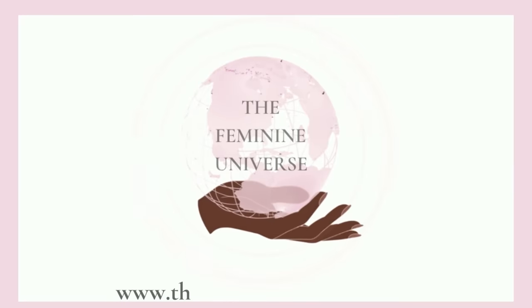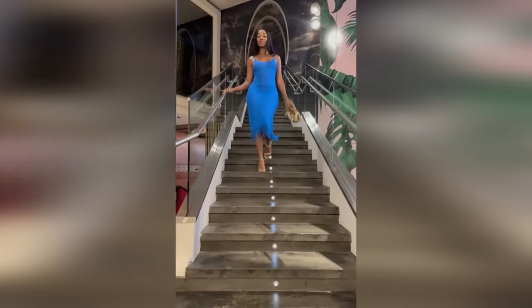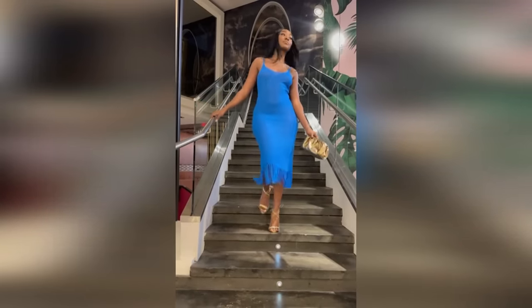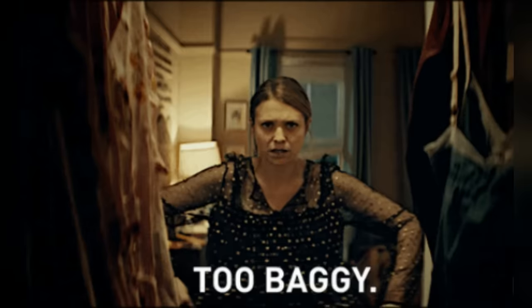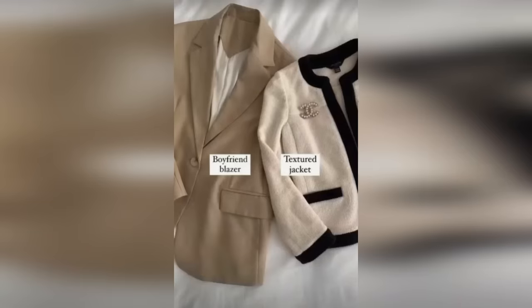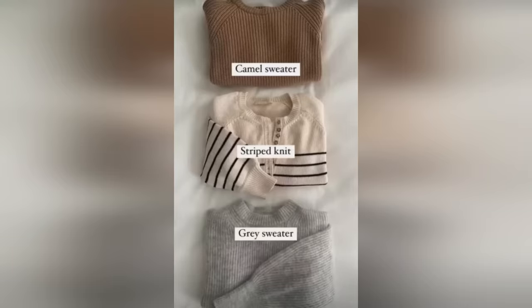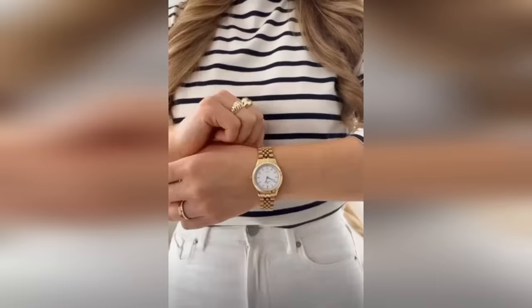Hi ladies, welcome or welcome back to the Feminine Universe. I am so happy to have you here. We all know looking good is correlated to feeling good, and it's hard to look or feel your best when you constantly feel like you don't have anything to wear or when you're constantly unsatisfied with the outfits you put together. Getting your wardrobe basics in order will solve most, if not all of that. So today we're going to cover the pieces every woman should have in her closet, as well as how you can further feminize and personalize these classic pieces to fit your taste and your lifestyle perfectly.